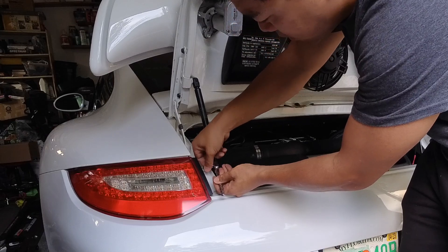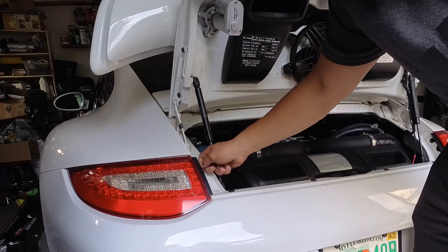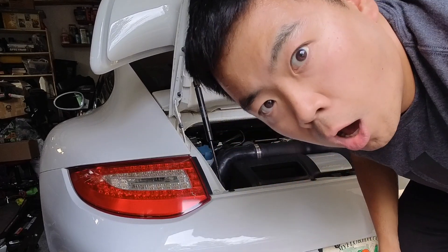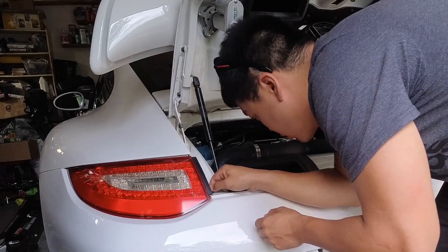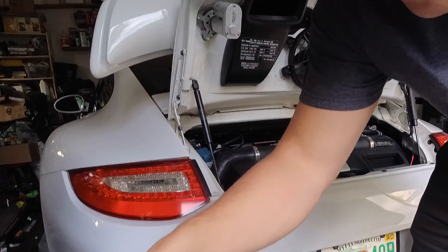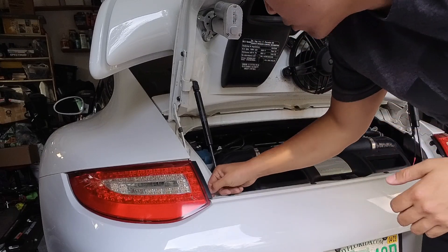Pretty easy - these two screws, T25, perfect. So immediately I noticed that the taillight started to shift, so that's a good sign it's not lodged in there. I just lost the screw but we got new screws in the new taillight so I'm not too worried - we just got to find out where that other one went.